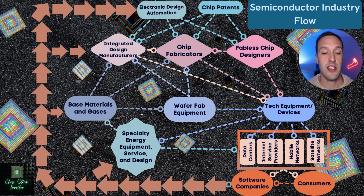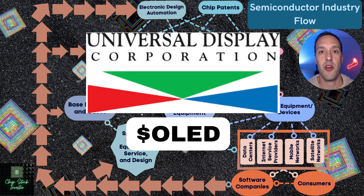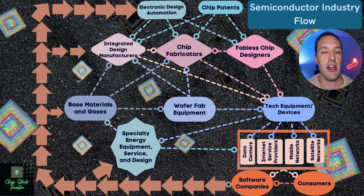Universal Display, ticker symbol O-L-E-D. This is an appropriate ticker symbol for this company. Historically, Universal Display is a research and development company. They hold a bunch of key patents for OLED displays, or organic light emitting diode displays. You're probably familiar with LED displays, very common in TVs and a lot of tech devices. OLEDs are sort of a continuation of that technology.